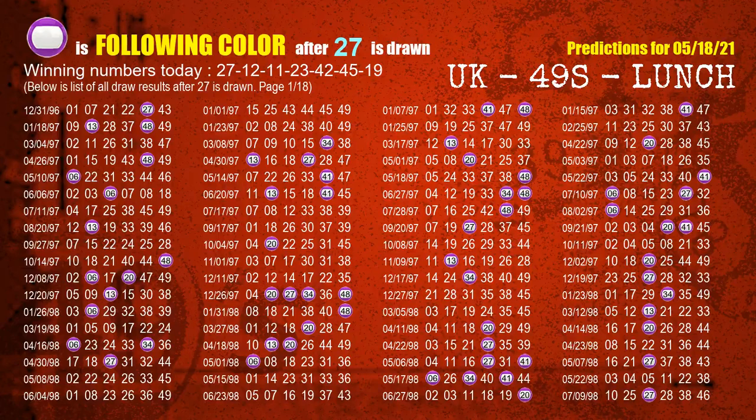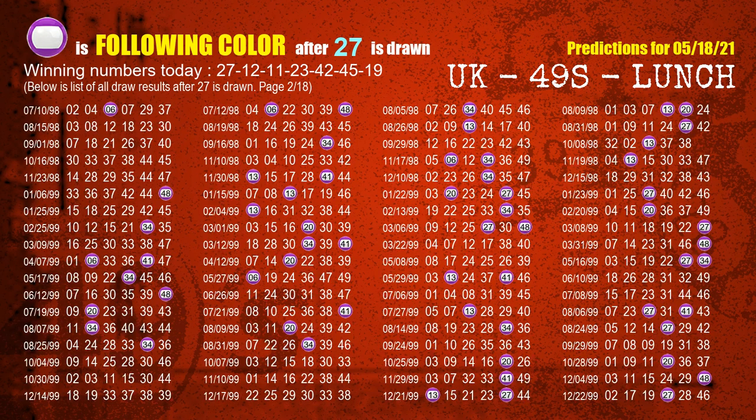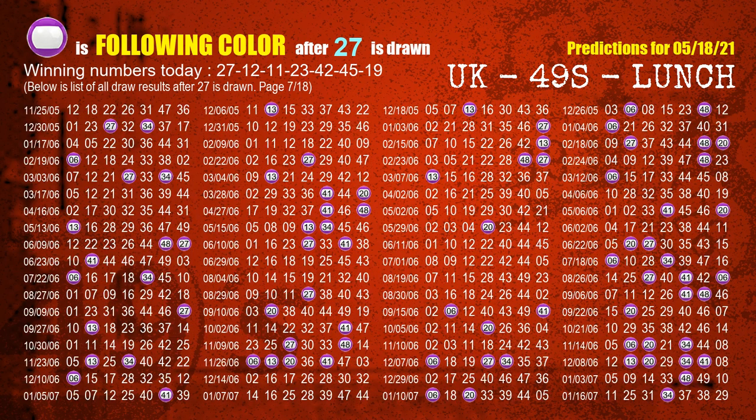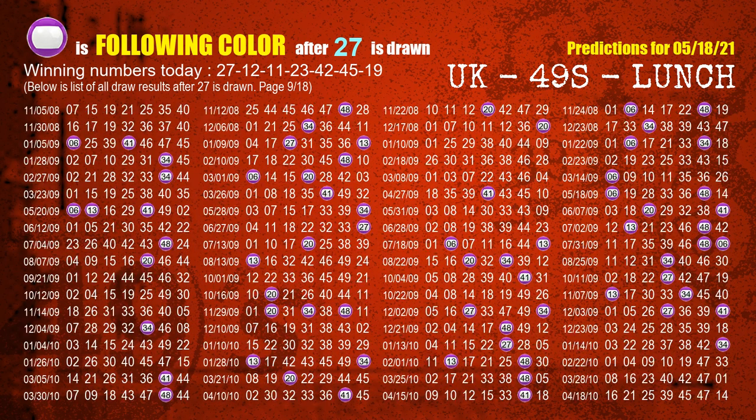Besides following ones, we need more clues for winning numbers of next draw, so we will find out the most drawn ball color through today's result. Following ball colors refer to the color of those numbers being picked on the next draw after this one. The first winning number is 27. We list all draw results which are after a draw with 27 as a winning number. The most frequently following color is purple when 27 is the winning number in the last draw. We already highlight the color purple with a color ball image for you.